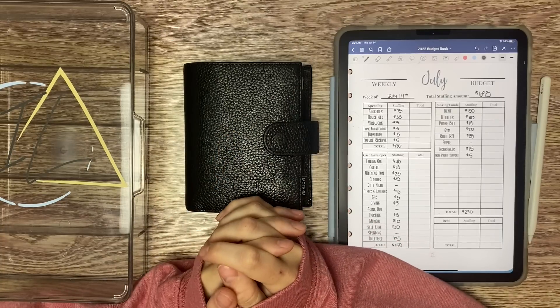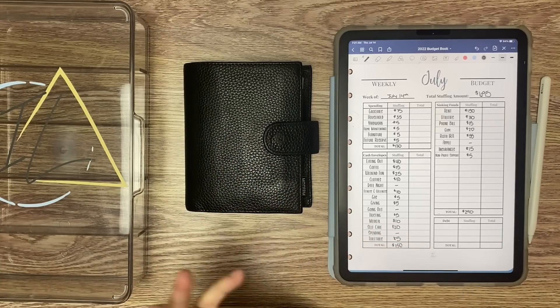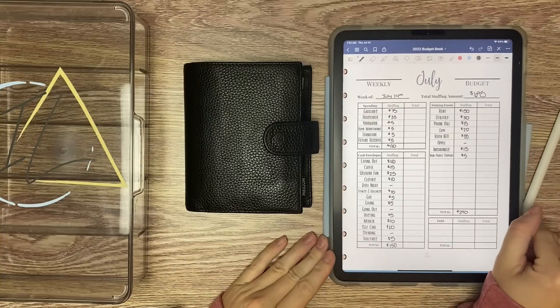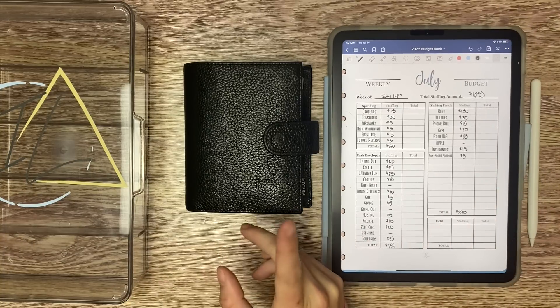Hi friends, welcome or welcome back to my channel. My name is Kristen. This is Intentional Living and today we are stuffing my cash envelopes and sinking funds for the third week of July with my full-time paycheck. Today is July 14th and we should be stuffing $695, so I'm going to grab that real quick.